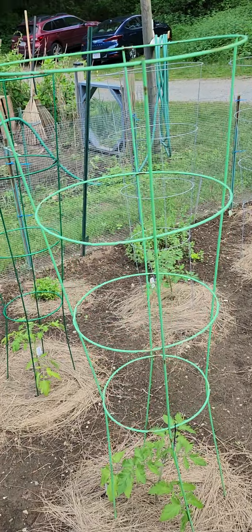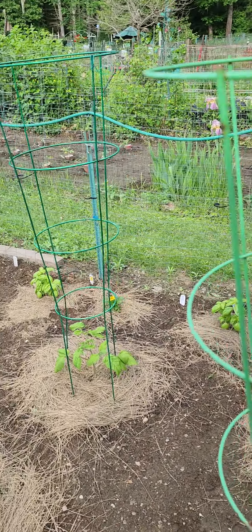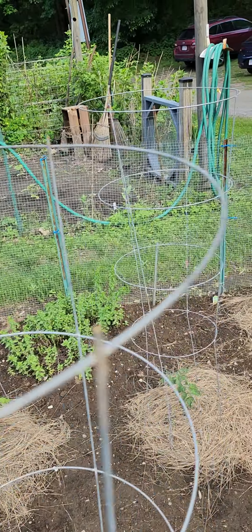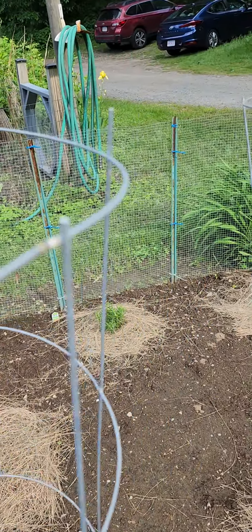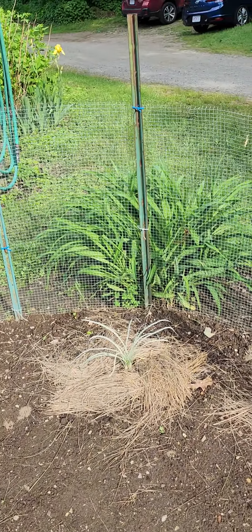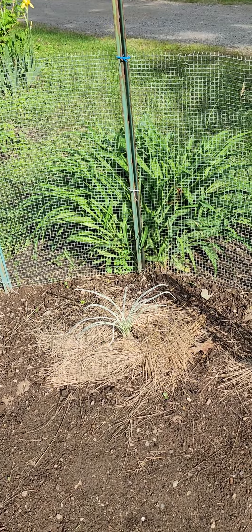I have basil and parsley and thyme and rosemary and some garlicky plant that I never heard of before but it's there.